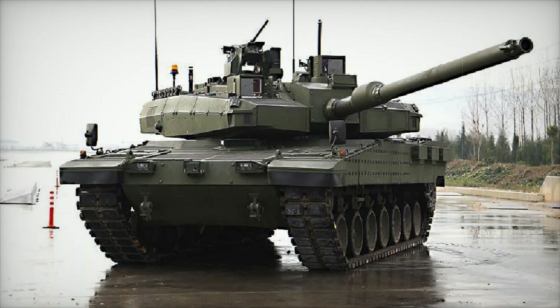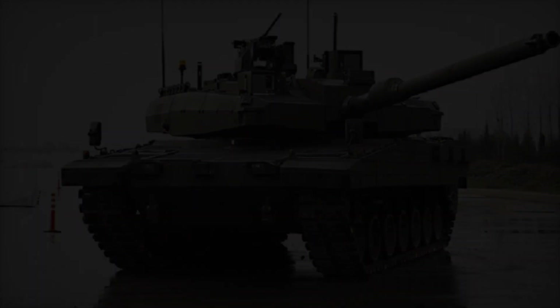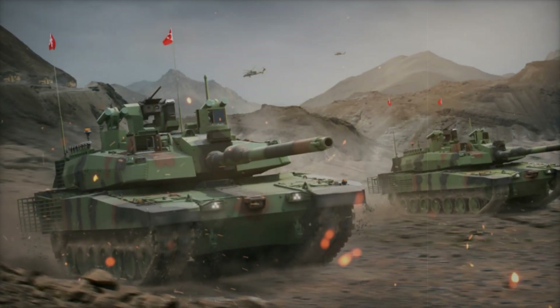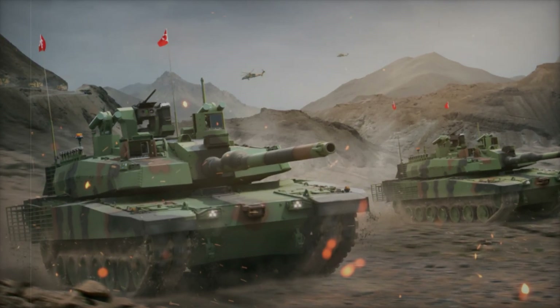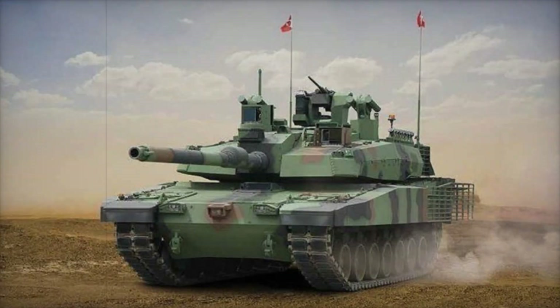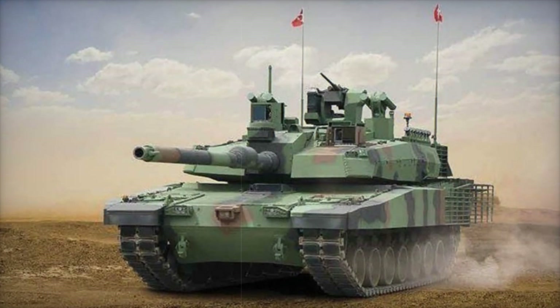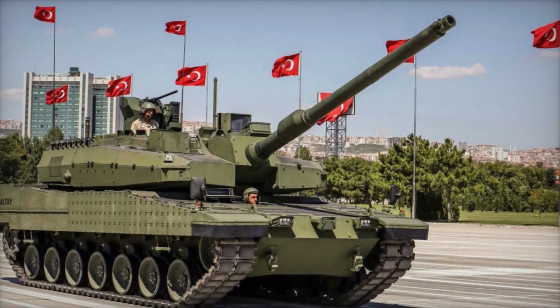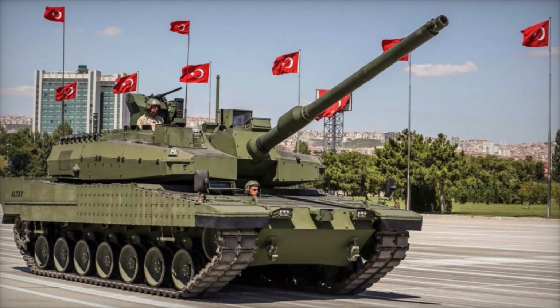What do you think about this tank? Let us know in the comments if you find it interesting to learn more about such cutting-edge developments. If you liked this video, don't forget to hit the like button and subscribe to our channel — we're preparing more exciting stories about military technology and new weapons from around the world. Thanks for watching, and we hope you've learned a lot about the Altai tank. Stay tuned for more videos.